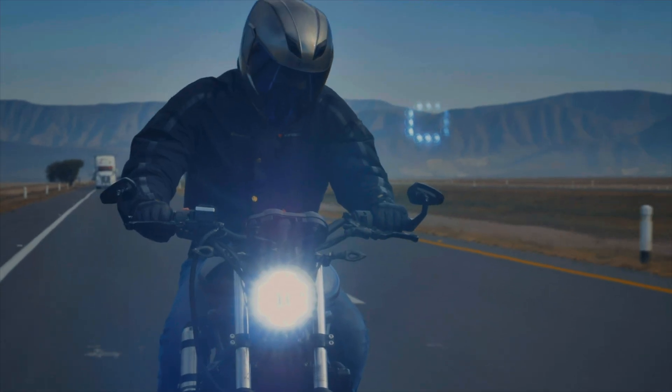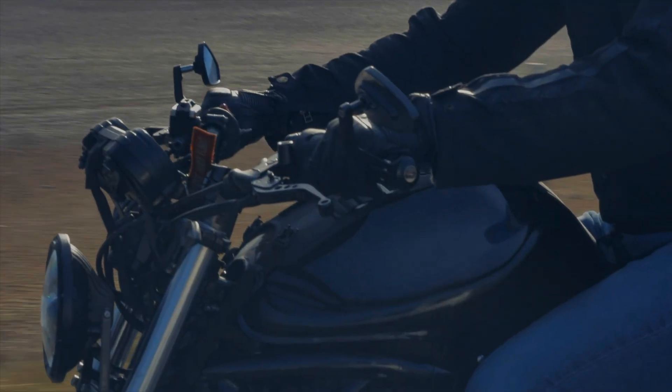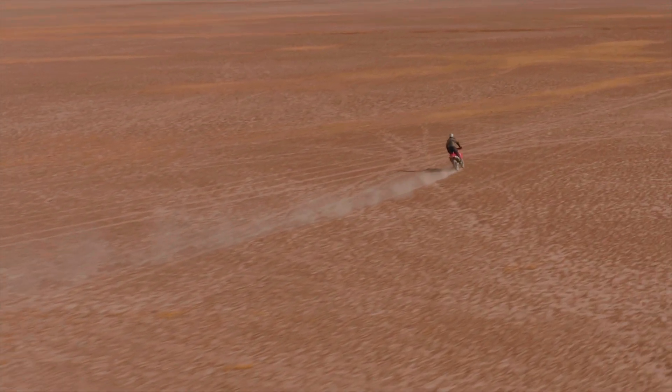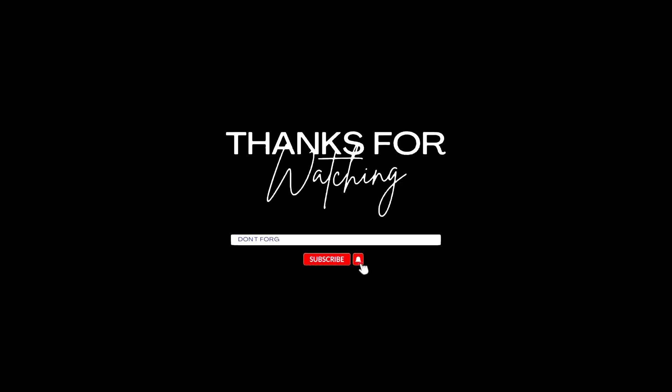So what's your pick? Are you all about performance, balance, or budget? Let me know in the comment section. If you found this video informative, do consider subscribing to Archeonics and follow me on Instagram for more such interesting content.